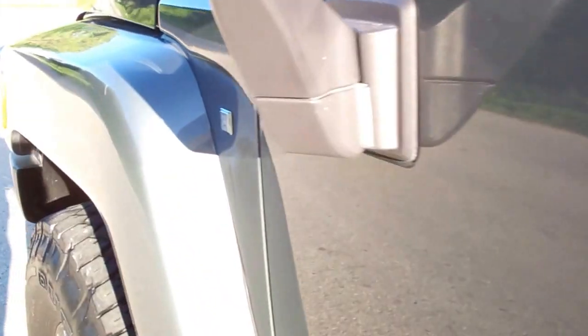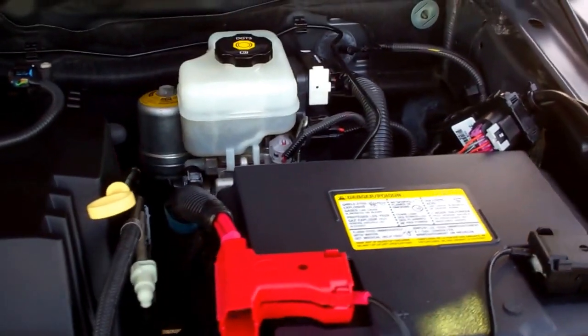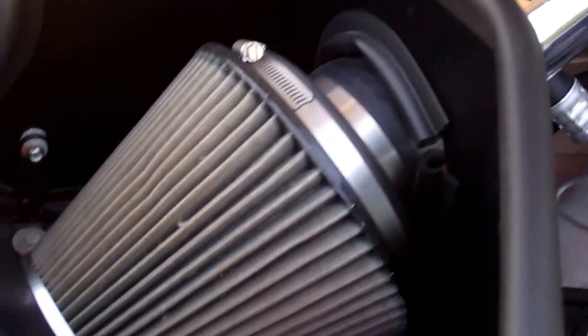Taking a quick look under the hood — the engine bay is extremely clean. It does have a K&N air intake. Runs very smooth, very clean.